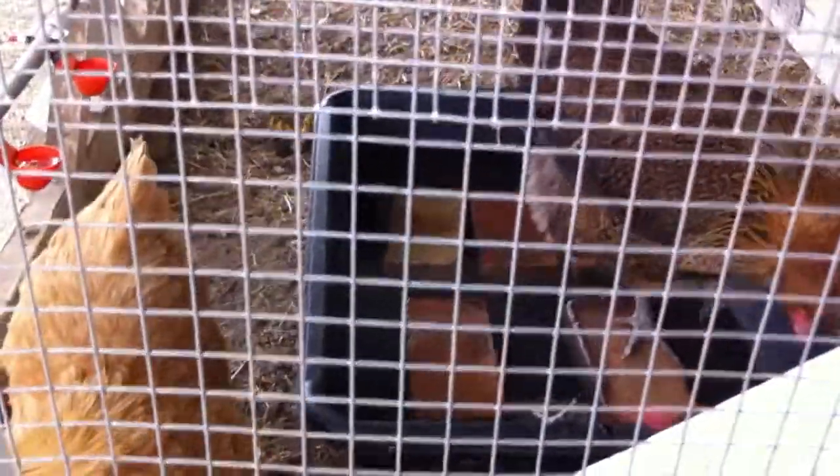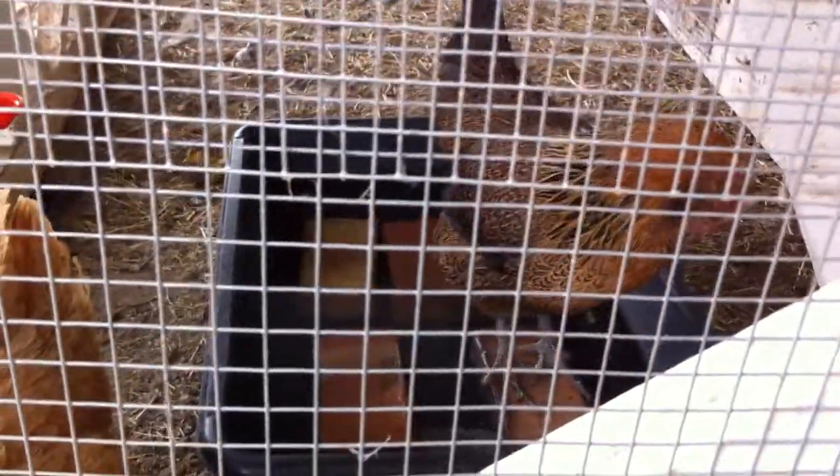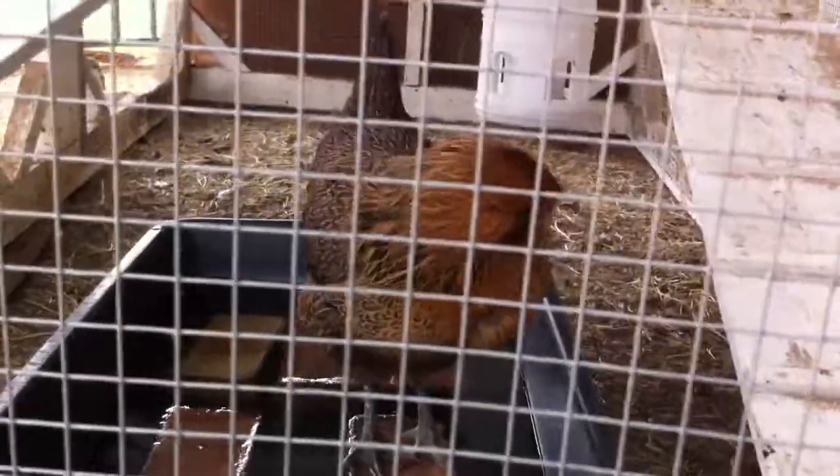I got three eggs today too. The high was 114 today. This is July 12th, something like that. Phoenix, Arizona.